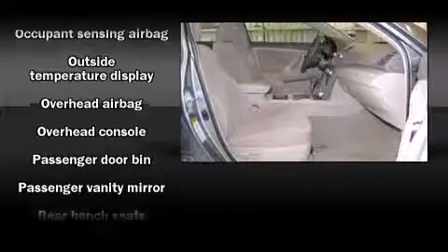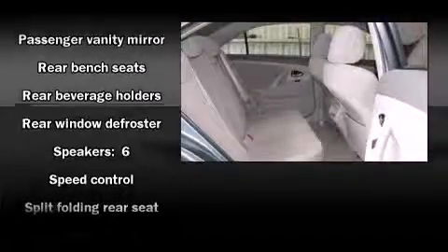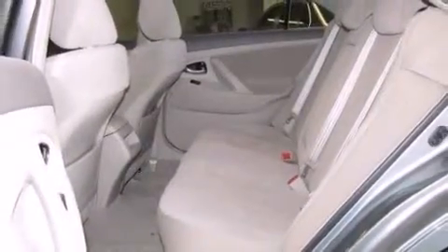Passengers are protected by various safety and security features including dual front impact airbags, head curtain airbags, brake assist, ignition disabling, and four-wheel disc brakes with ABS.